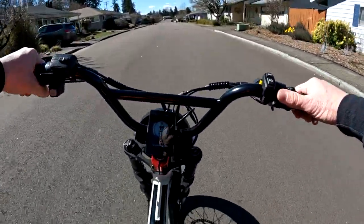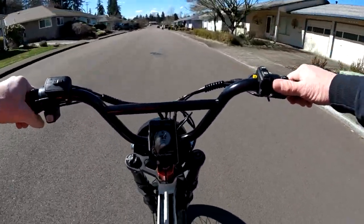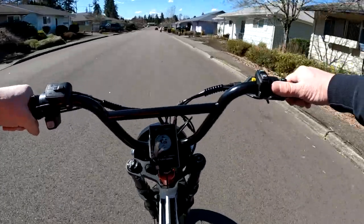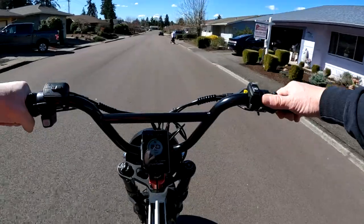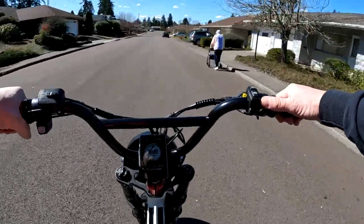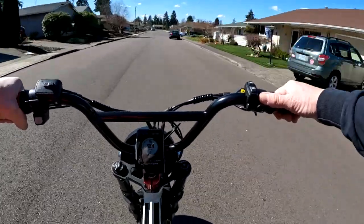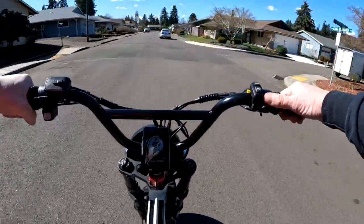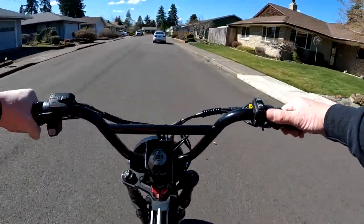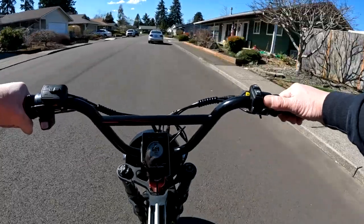On this video I want to talk about something that's controversial and it shouldn't be. It should be up to the rider's discretion on what they want to do. What I'm talking about is: why do I have to pedal an e-bike?